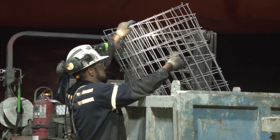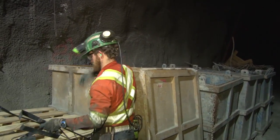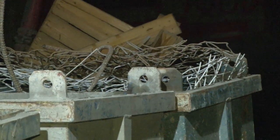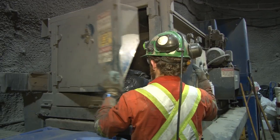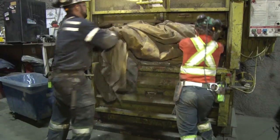Would you believe that up to five percent of the oil can remain in these pails after they are used? Scrap metals are highly recoverable, so these will be transported to facilities that will melt them down and be reused in other products.